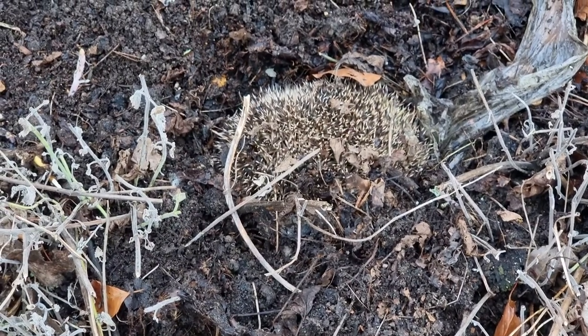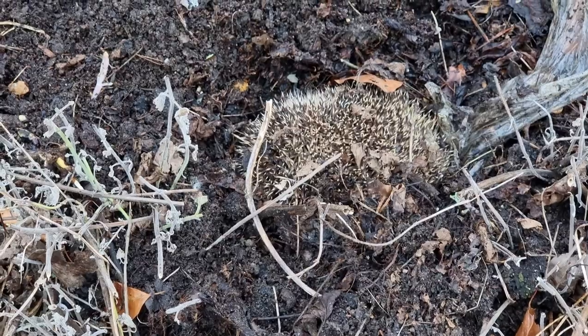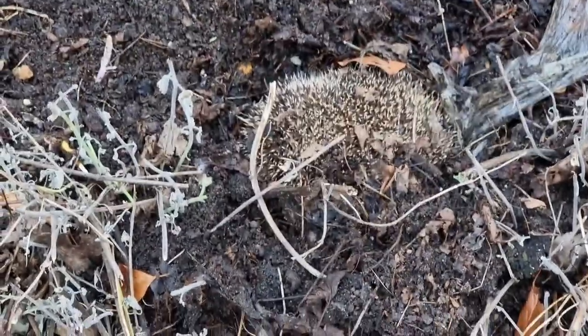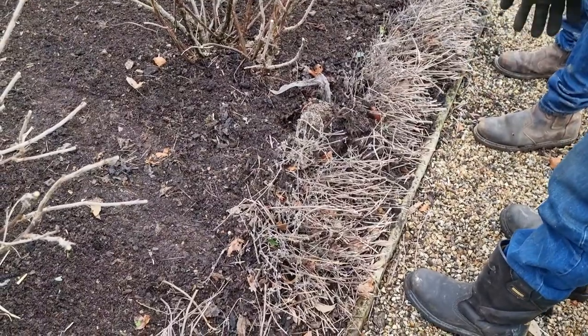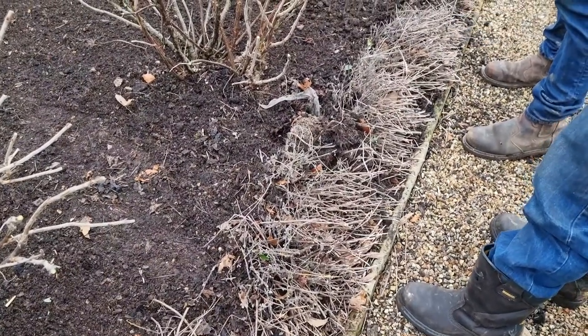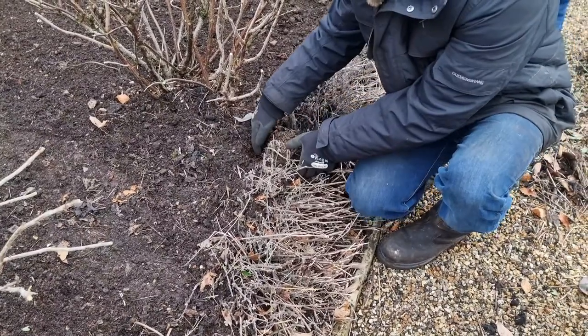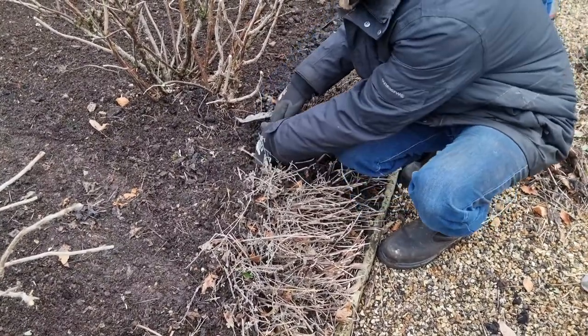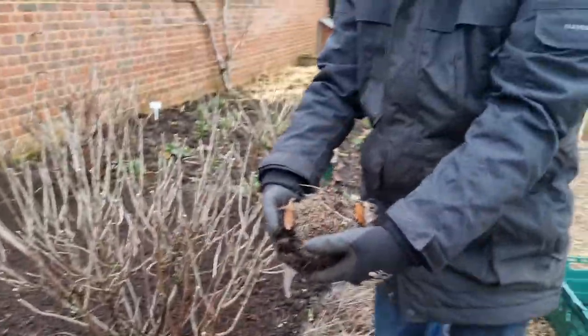No one wanted to pick it up because hedgehogs are covered in fleas. One colleague suggested using a fork — I thought, no, we're not doing that, I'll do it. So just make sure you put gloves on if you ever have to deal with a hedgehog, which hopefully you never have to, but it can't stay there for its own safety.